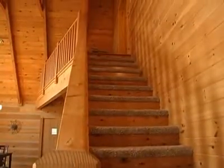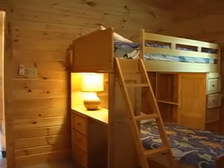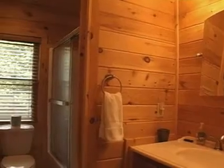Upstairs there are two bedrooms. One bedroom has a queen size bed, and the other has a set of twin bunk beds. In between these two rooms you find a full bathroom.